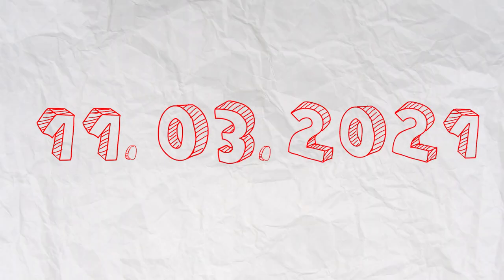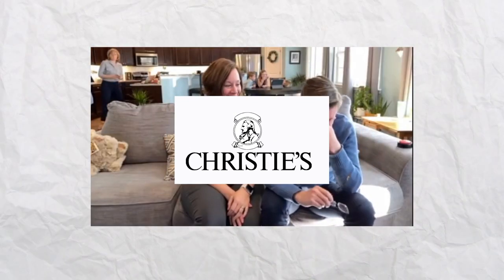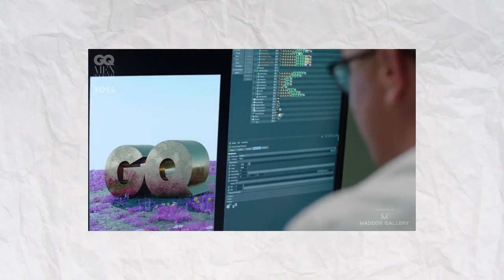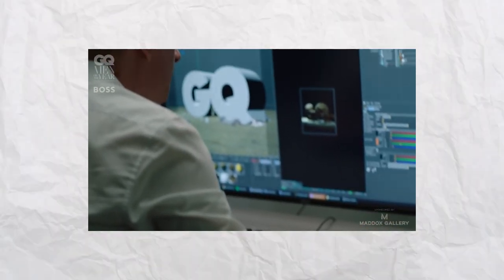March 11th, 2021 — graphic designer Michael Winkelman, also known as Beeple, sold his digital art collage 'Everydays: The First 5,000 Days' as an NFT for 69 million US dollars at Christie's auction house. Apart from the fact that the 'Everydays' collage is a compilation of works Beeple created on a daily basis for the past 13 years, it became the first digital artwork ever sold by a major auction house.